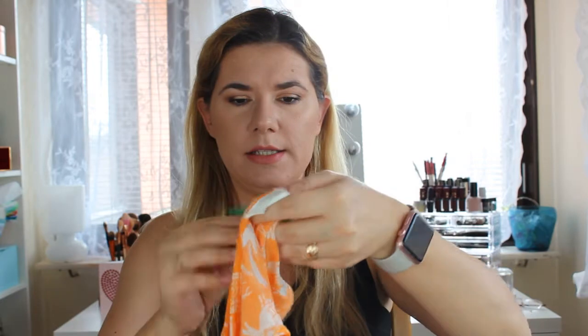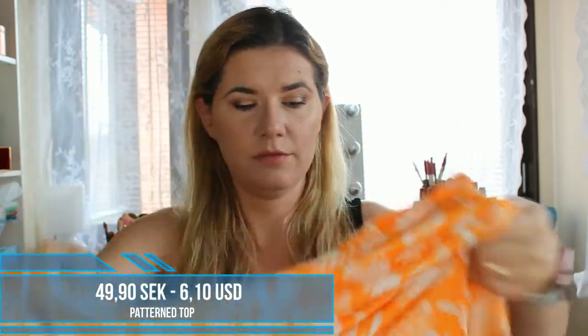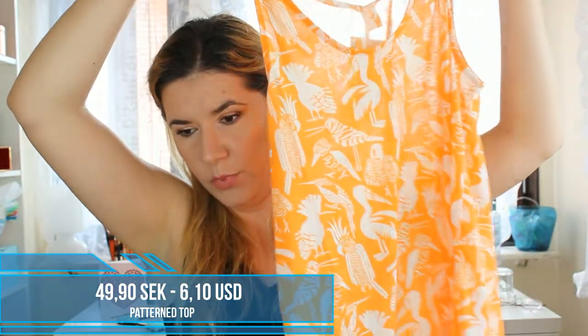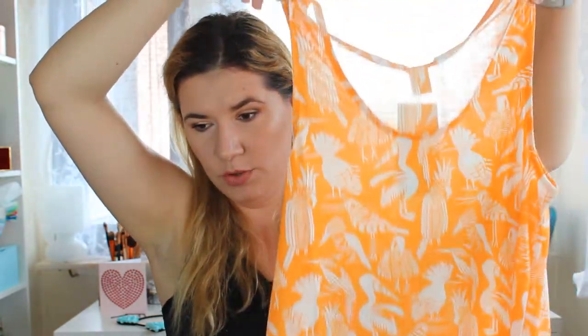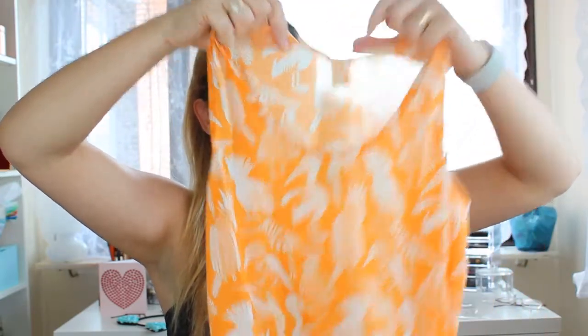The next thing is also from H&M. I love cotton clothes, so this is a nice summery top with a bird print — I thought they were flamingos but they're a different kind of bird. I really like this color. This is also in size S — a very nice, summery, cute top to wear.